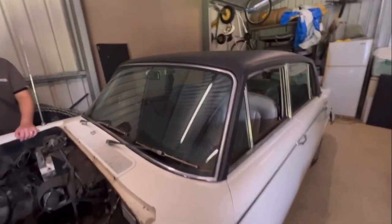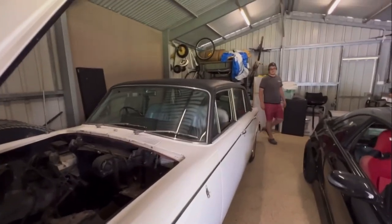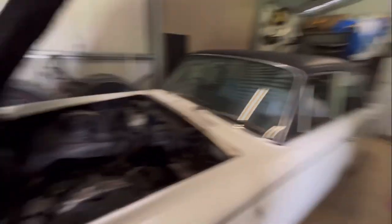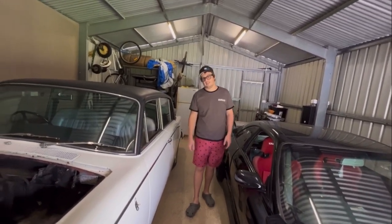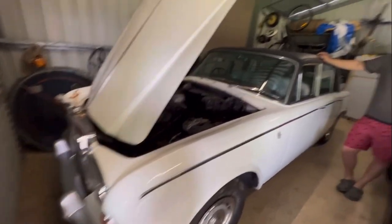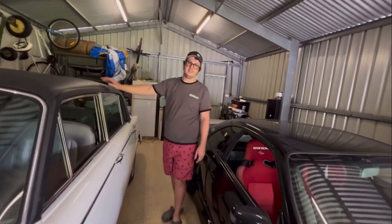I always wanted a Rolls Royce, but to buy one and do it up or buy one in good condition is still bloody expensive. They're not so expensive that you'd have to be a millionaire to own one, but finding parts and all that sort of stuff is just a bloody headache. I still really like it though. It's a Silver Shadow — 1971, Series 1. It does have the ugly bumpers like the Series 2. Mate, there's nothing ugly about a Rolls Royce ever. Series 2 has big plastic bumpers — I hate them.